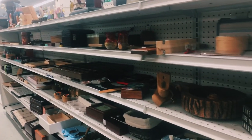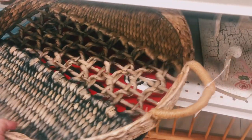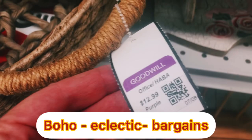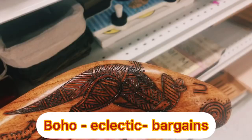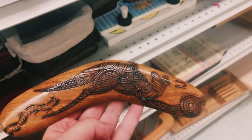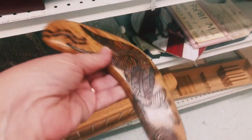If this is the first time you are stopping in to watch any of my videos, welcome to West Coast Thrift Journey! If you love boho, eclectic, and bargains, this is definitely the place for you. Up next I found this really awesome boomerang and I'm going to put this in my cart — let's see what else I can find.